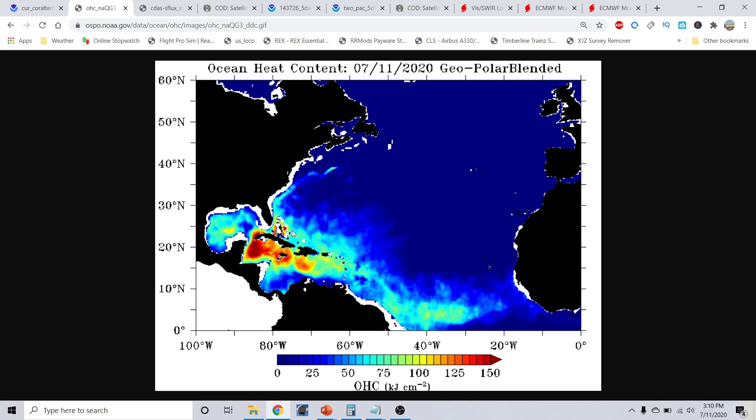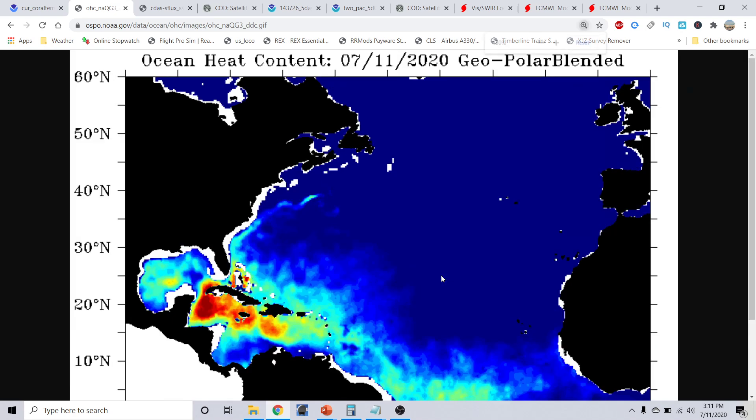We are just running in uncharted territory — actually a little bit above 2005 in some respects in this area. It's really only a matter of time before something comes along in this part of the world and takes advantage of these very warm waters and the upper ocean heat content values that are exceptionally warm.